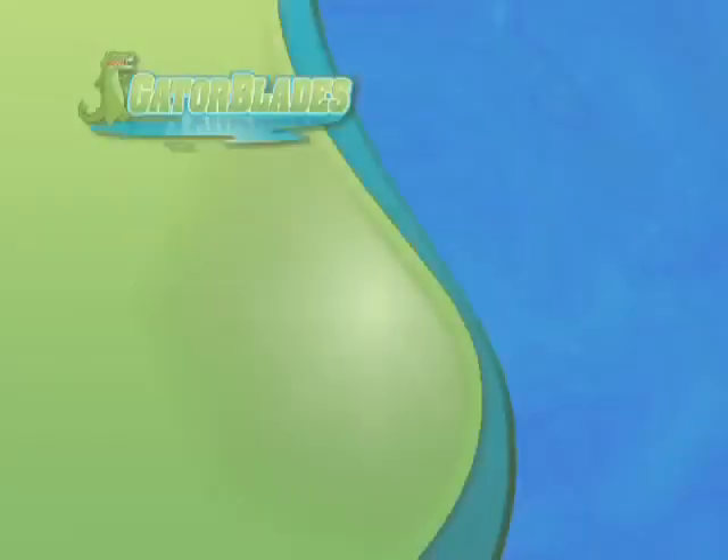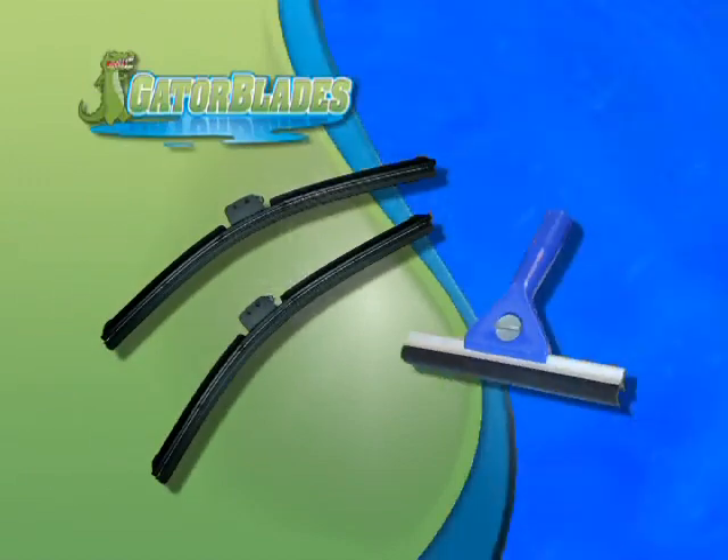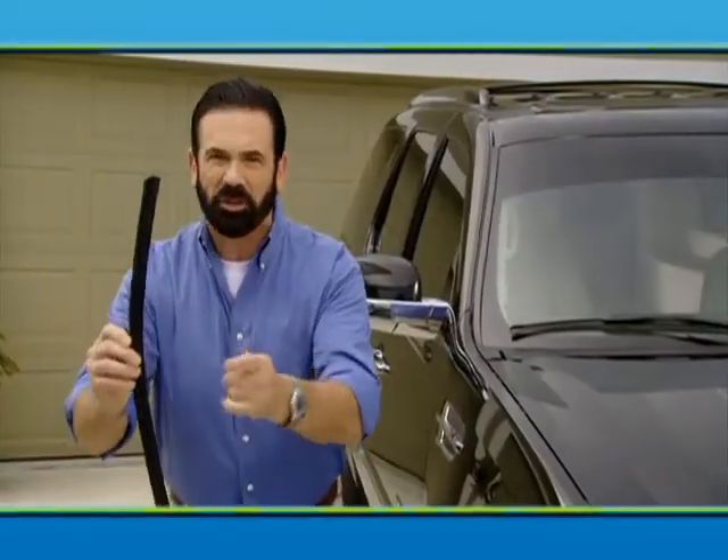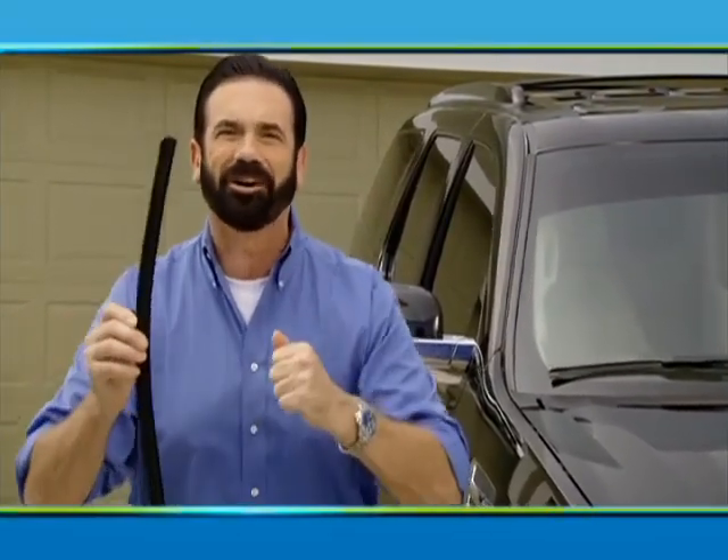That means you get it all — the amazing new Gator Blades and the Home Gator Blade, a $60 value for only $14.95. Gator Blades are the last set of wiper blades you'll ever buy or your money back. Here's how to order.